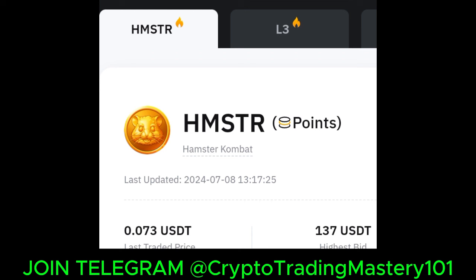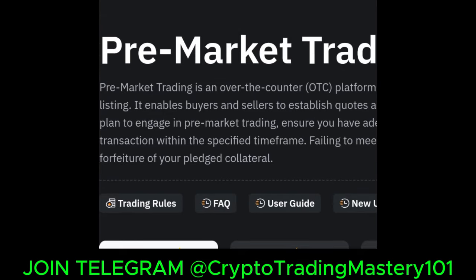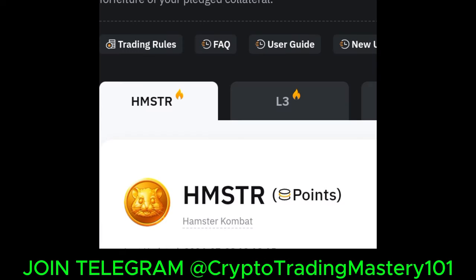Make sure you subscribe to the channel and hit the notification bell to be the first notified when I publish updates like this. If you get value from my videos, give it a thumbs up. Use the comment section if you have questions. Bybit is warming up to list the Hamster token for trading once the airdrop launch happens. I'll be guiding you all the way — from withdrawing from your Telegram wallet to Bybit, and from Bybit to your bank account. Stay on Telegram and be on the lookout for more Hamster Combat updates.